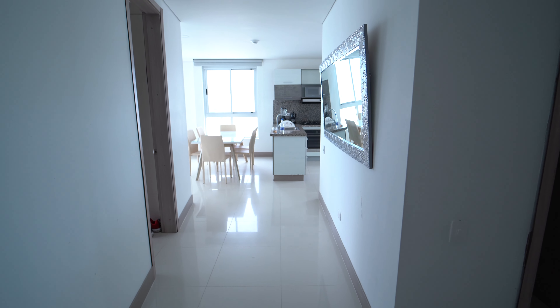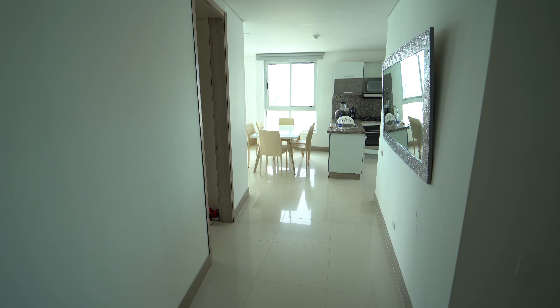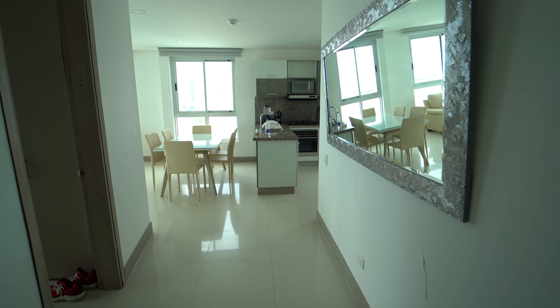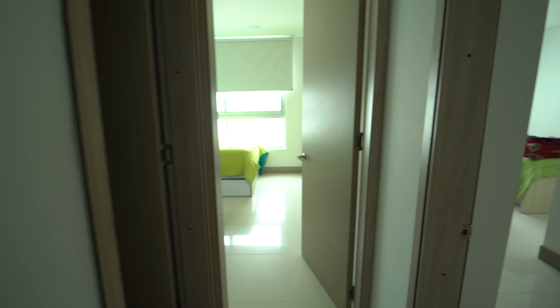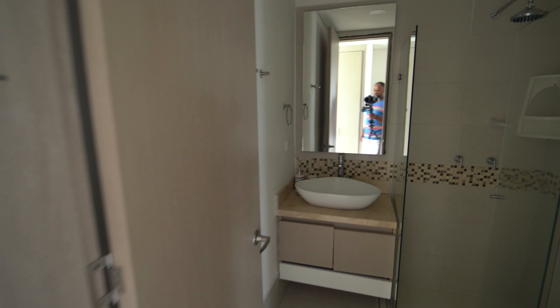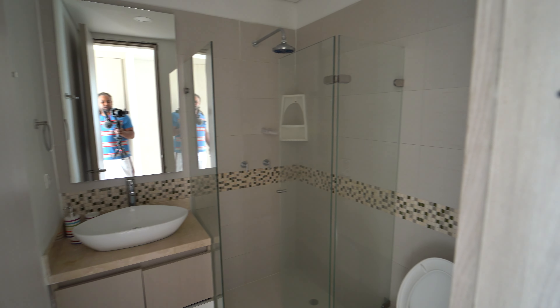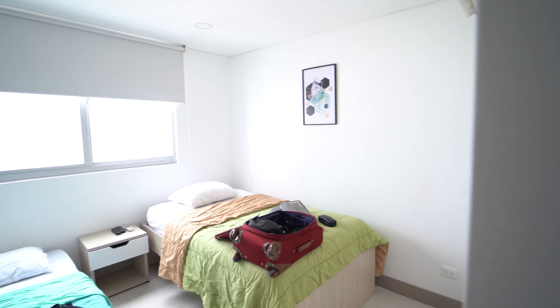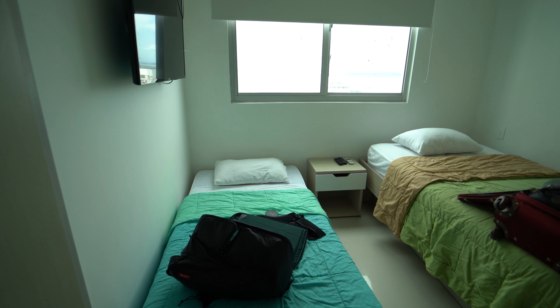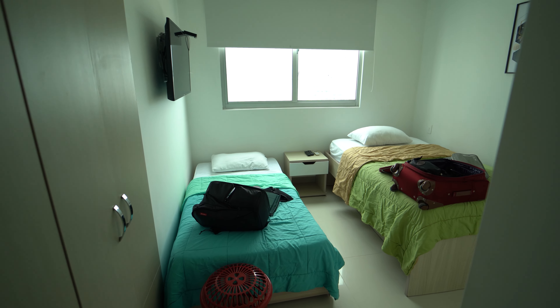Today I'm going to be showing you my Airbnb apartment in Boca Grande, Cartagena, Colombia. This is my Airbnb in Boca Grande. This one has three bedrooms and three bathrooms — way more space than I need, but because of certain difficulties with my other Airbnb, I ended up here.